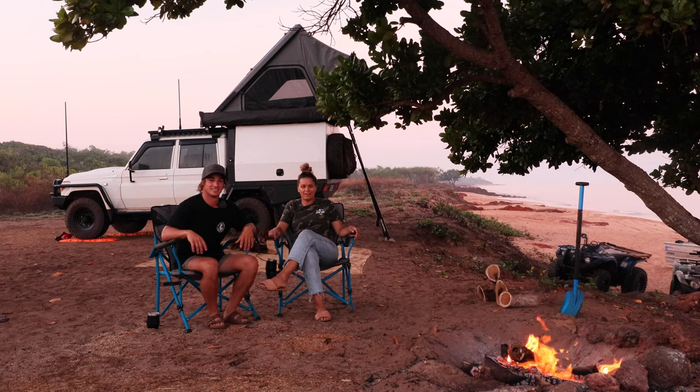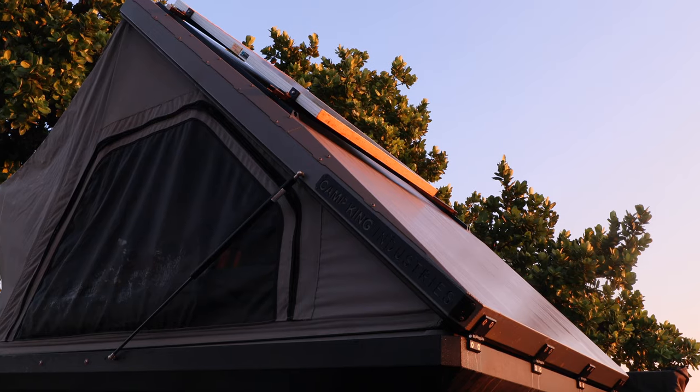Morning guys, today we're going to talk to you about the Camp King Industries rooftop tent. Let's jump straight into it.